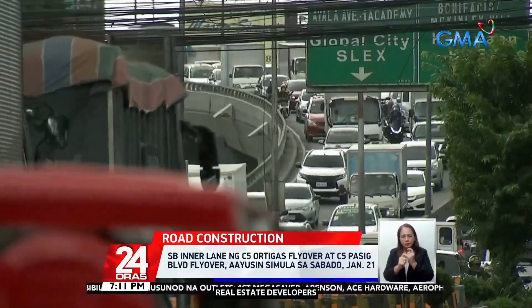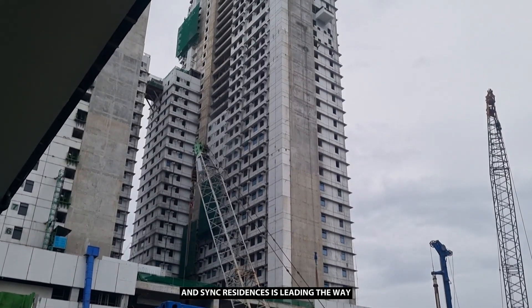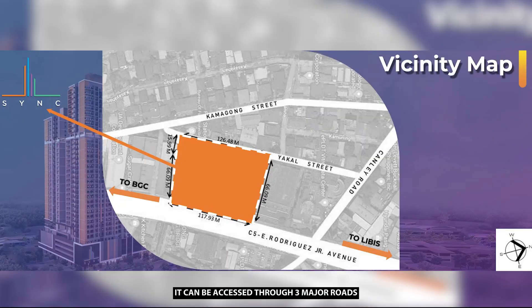Real estate developers are already jumping on this opportunity and Sync Residences is leading the way. What's remarkable about Sync Residences is its accessibility — it can be accessed through 3 major roads such as Captain Haffer, Yacal, and Sync Bay Road. Not all condominium projects have 3 access roads.